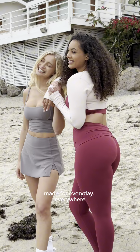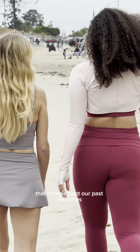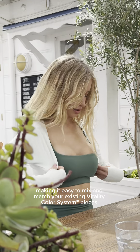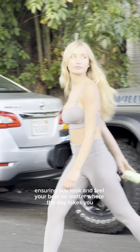Made for every day, everywhere, the entire Coastal Cloud Collection is available in colorways that complement our past launches, making it easy to mix and match your existing Vitality Color System pieces. Discover the details that flatter and accentuate, ensuring you look and feel your best no matter where the day takes you.